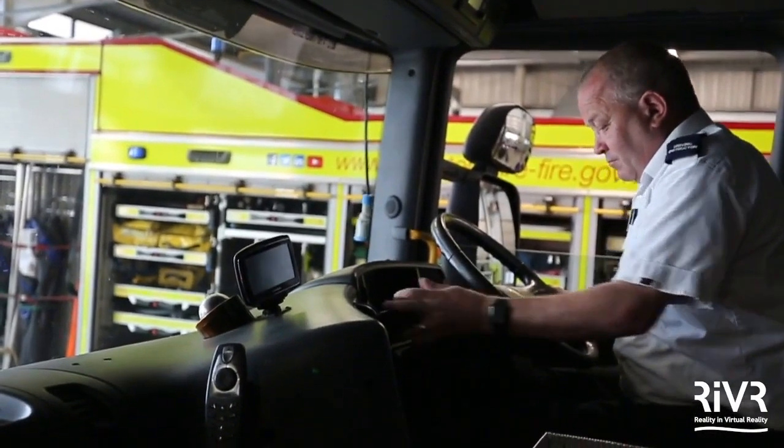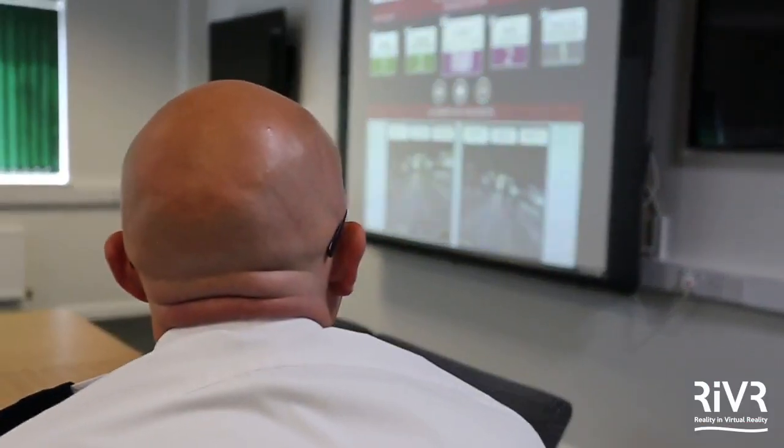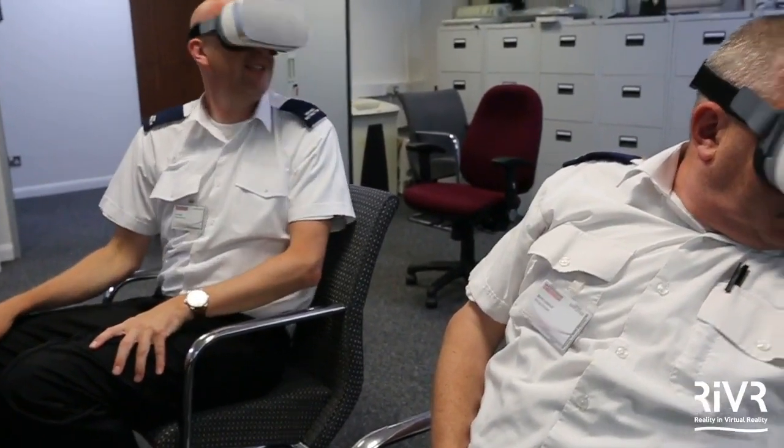Looking at it now from a VR point of view, in a classroom, we've got the opportunity to stop, pause, discuss, and really get into a coaching environment before we go out on the road. It's going to bridge the gap between what we've done in the past and make a real difference.